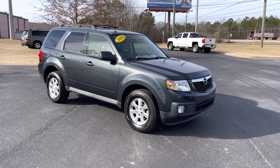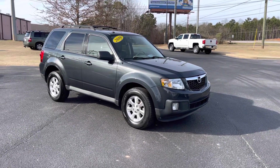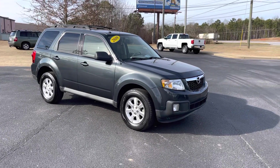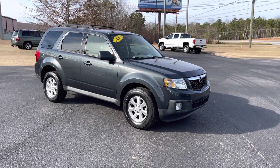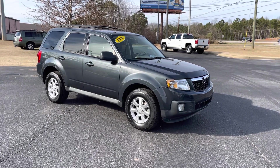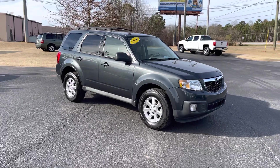Hey everybody, this is Nathan Turner with Turner Auto Group here in Opelika, Alabama. I've got a gorgeous 2010 Mazda Tribute for you today. This is the I package, so it's got a lot of extra features inside and outside. We're going to do a full walk-around today, show you some of the nicer features on the outside, then dive inside, and at the end of the video I'll tell you how to find us online.